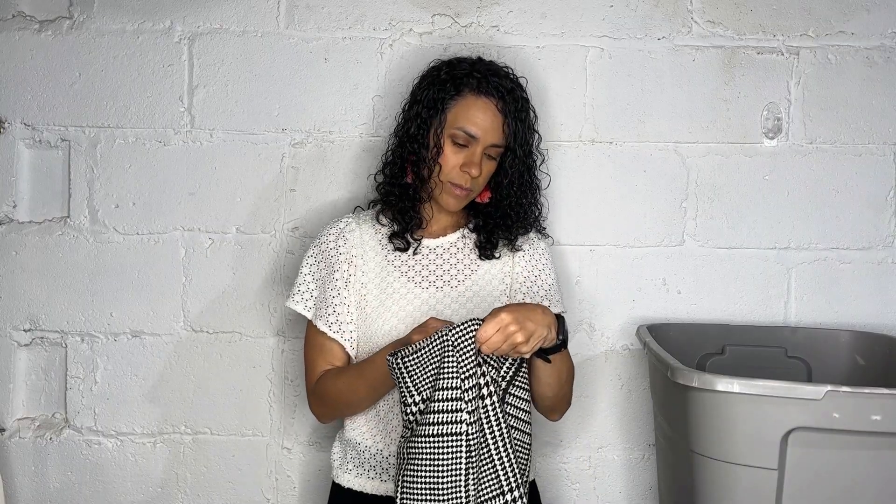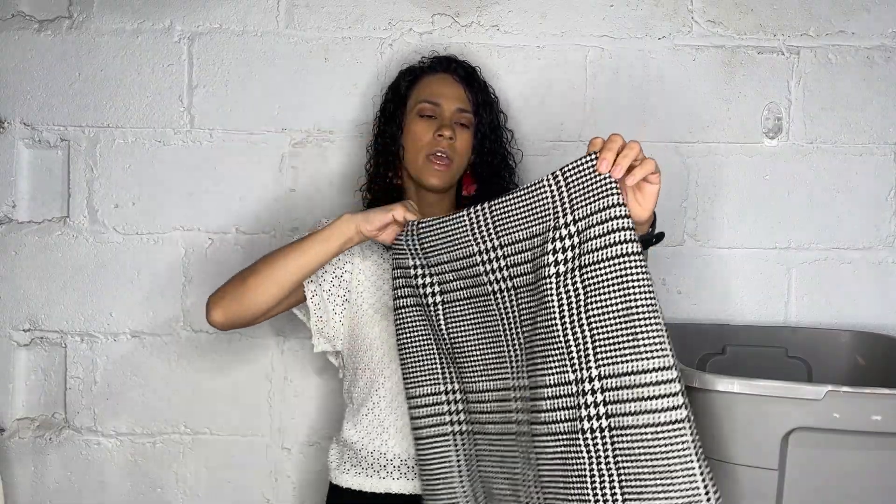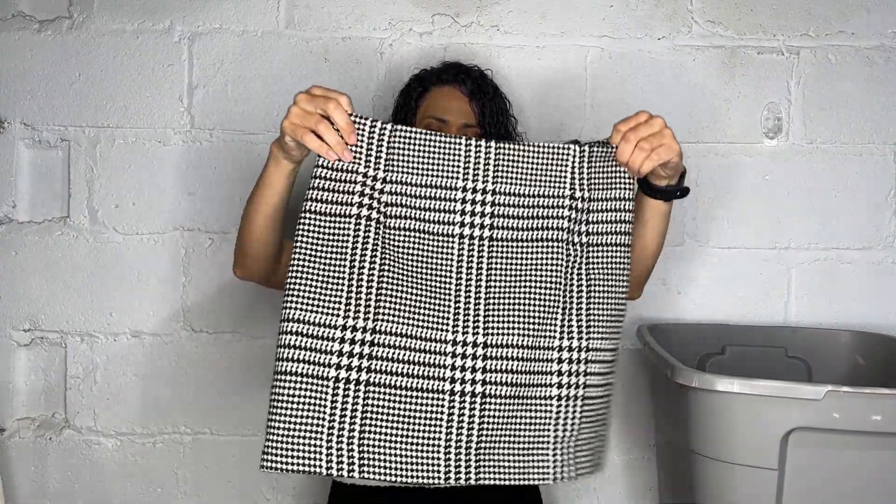And then here we have this houndstooth H&M mini skirt, size 8 — it has that academia style. Now I'm going to show you the non-clothing items from this haul because I don't want this to be too long.